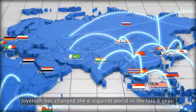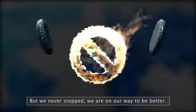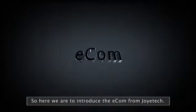Joytech has changed the e-cigarette world in the last six years, but we never stopped. We are on our way to be better. So here we are to introduce the Ecom from Joytech.